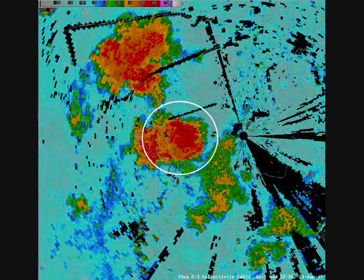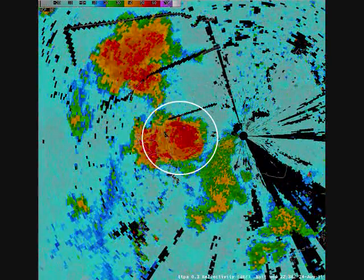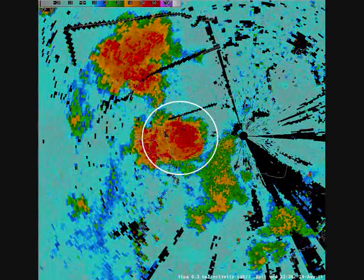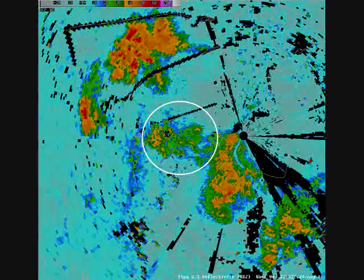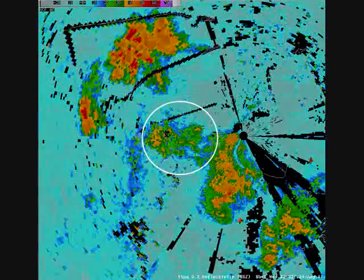This downburst can also be seen in this reflectivity animation, but it's not nearly as obvious as in the velocity data. You can see how the shape of the rain area becomes rather circular as the wind spreads out in all directions.